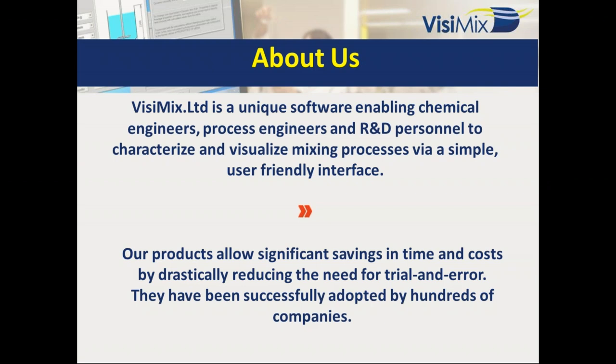We can visualize results, but the main important point is that we release numbers describing any multidimensional phenomena that is mixing — how to connect mixing with the process. Our products allow significant savings and costs by drastically reducing the need for trial and error. The results are fast and you can implement them while simultaneously generating the experiments and knowledge required for your activities. Your goal is your process, your real life. We are trying to combine all of these sophisticated methods in a very simple interface.